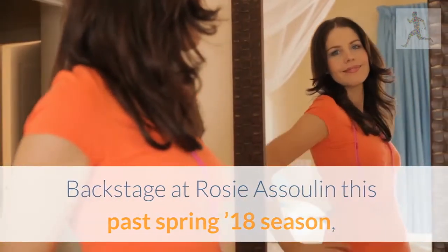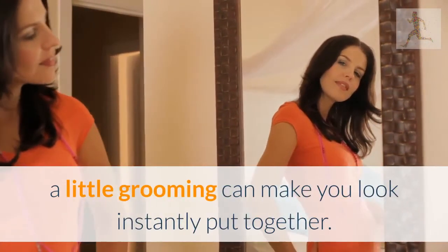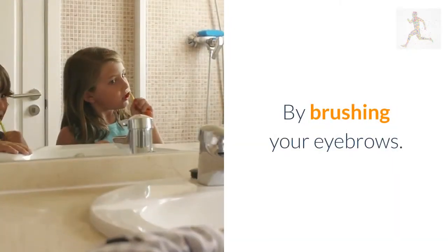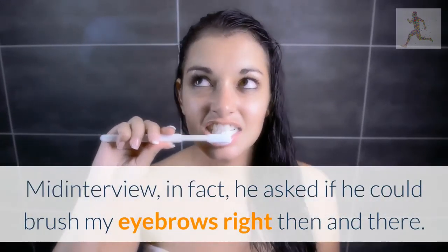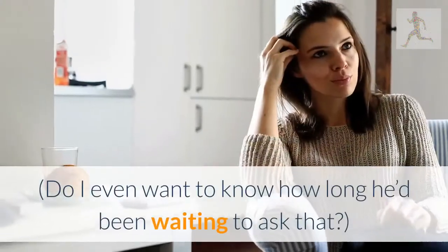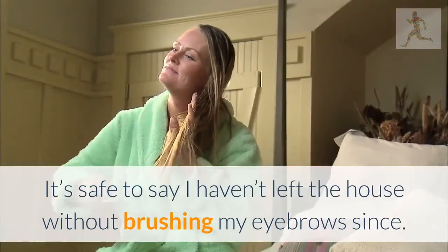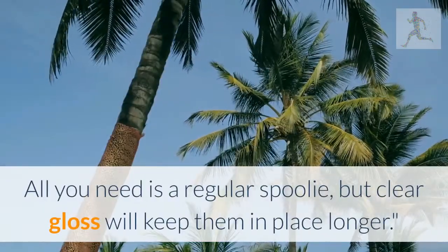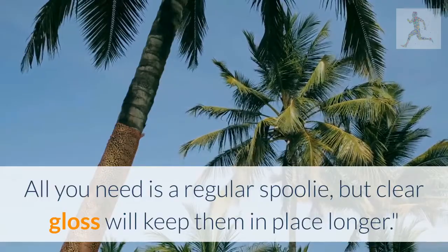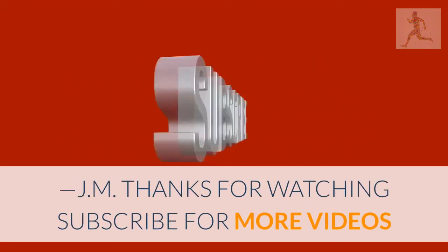Azadeh Velanajad, social producer: brushing your brows up makes a huge difference. Backstage at Rosie Assoulin this past spring '18 season, James Caliardo explained to an eager group of editors how a little grooming can make you look instantly put together — the easiest way being by brushing your eyebrows up. In fact, he asked if he could brush my eyebrows right then and there. It's safe to say I haven't left the house without brushing my eyebrows since. All you need is a regular spoolie, but clear gloss will keep them in place longer. Thanks for watching — subscribe for more videos.